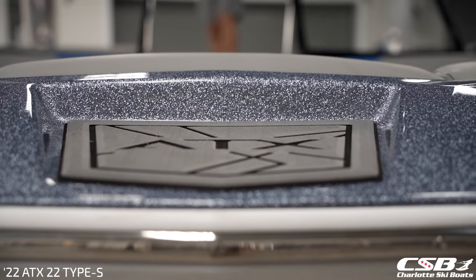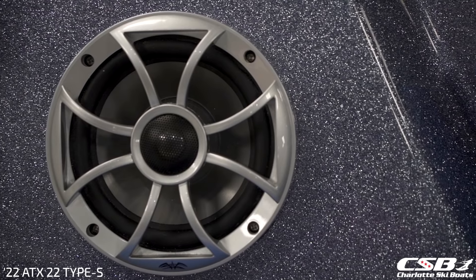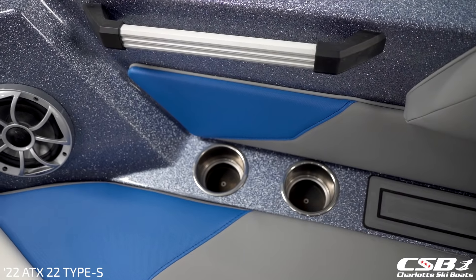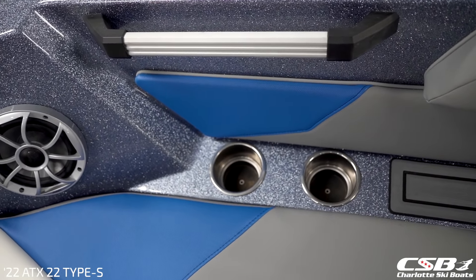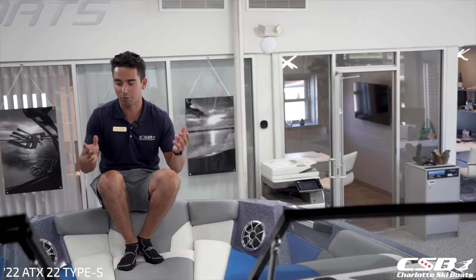This boat is also equipped with your Icon A-plus tower speaker system. Interior speakers here will be your six and a half inch Icon speakers from Wet Sounds, as well as billet grab handles here on both sides, ample cupholder storage, as well as Gator Step mats to allow for non-skid material for phones, wallets, keys, whatever that may be while you're up here riding on the bow.